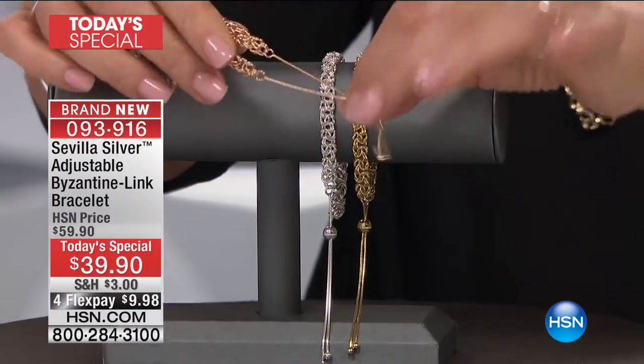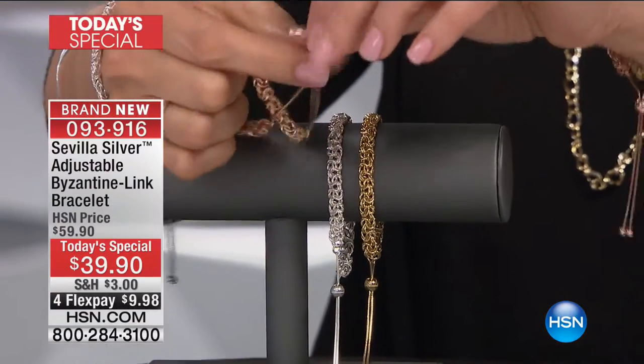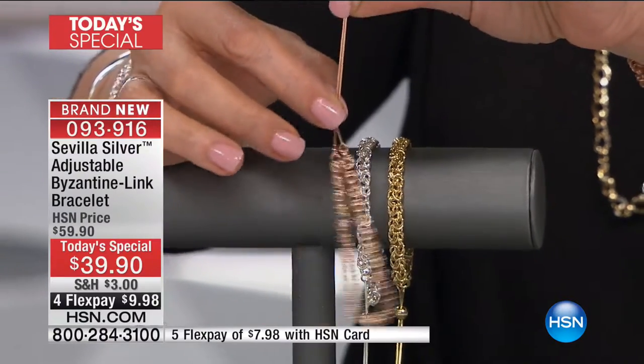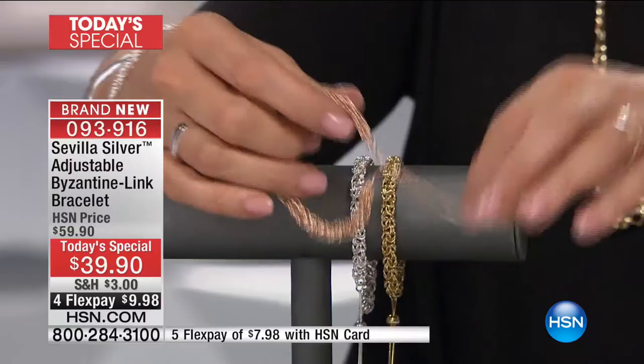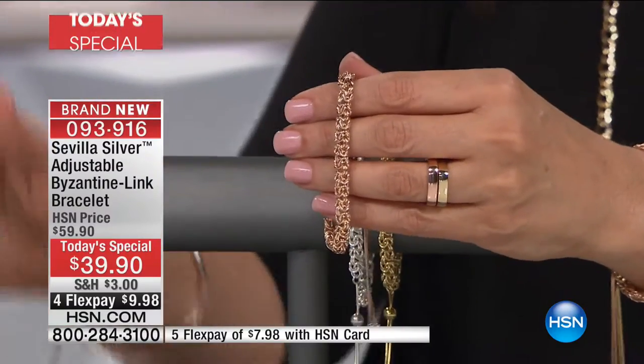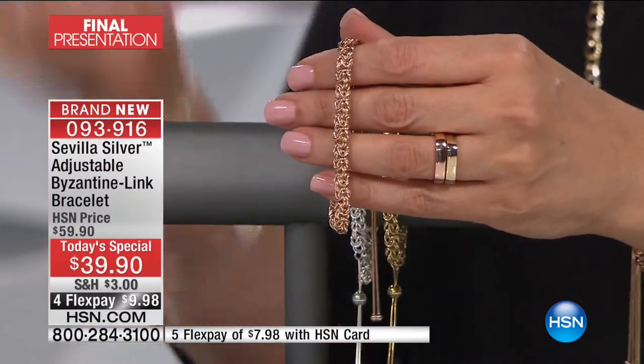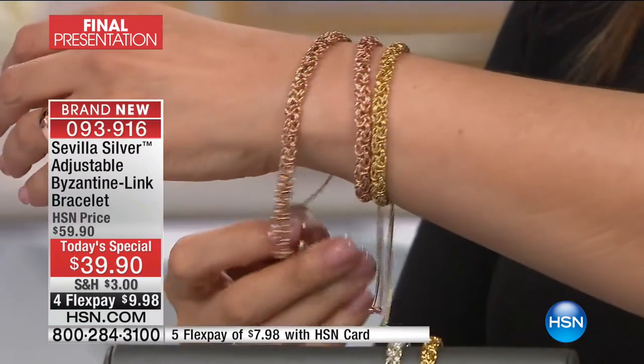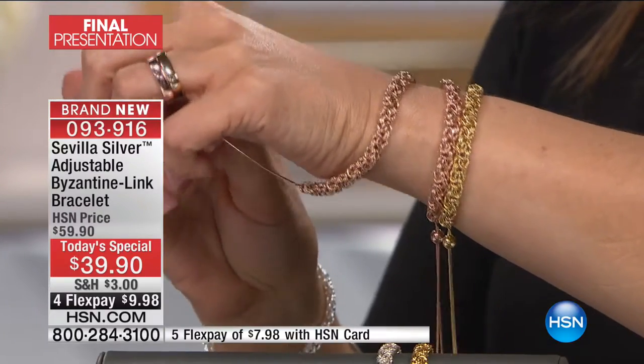Please treat yourself today. Paul has a story for us about how this came to be. I was lucky enough to actually launch this bracelet — it sold out that first time we aired it and it is now back, still at that remarkable 39.90. It doesn't make sense, just go with it and enjoy the flex payments — four or even five if you have the HSN card.